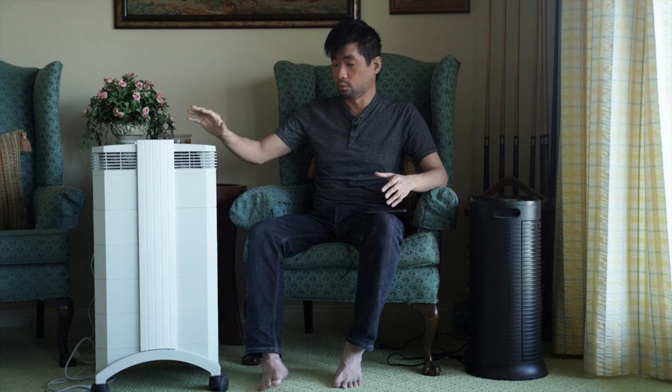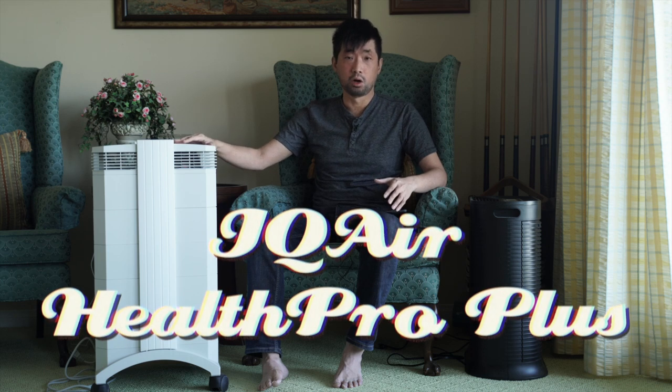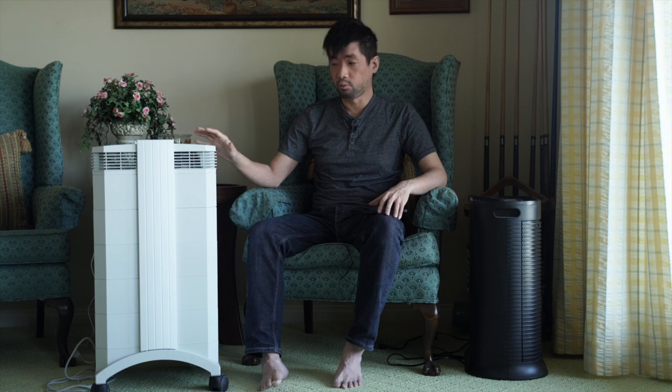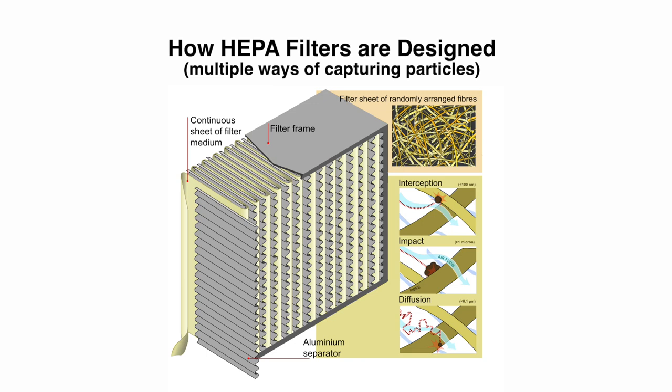By popular demand, I'm going to talk about the IQ Air Health Pro that I've owned for about two years. It's one of the most popular high-end HEPA air purifiers. Did you know that HEPA filters were invented during World War II during the Manhattan Project, where the U.S. was developing atomic bombs and there were a lot of radioactive particles? The original HEPA filters were used to capture radioactive particles so people wouldn't breathe them in when working around the atom bomb.